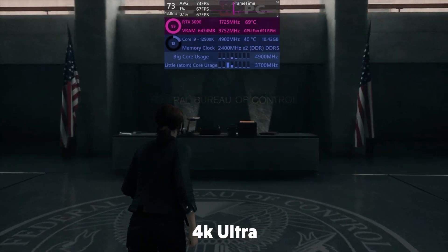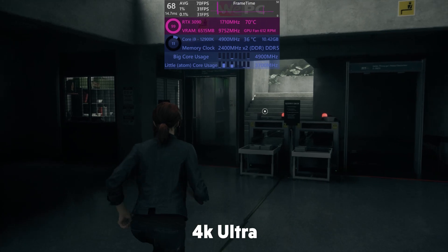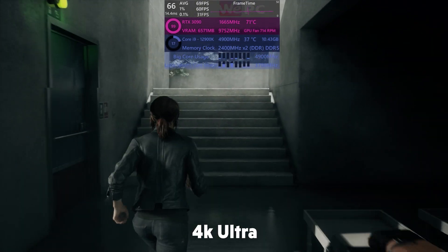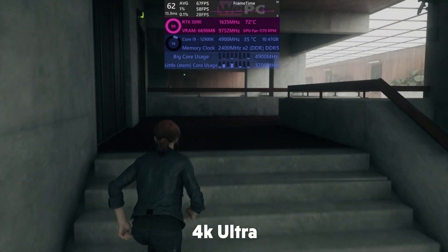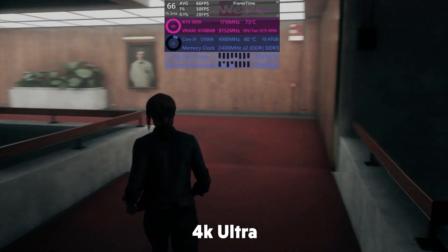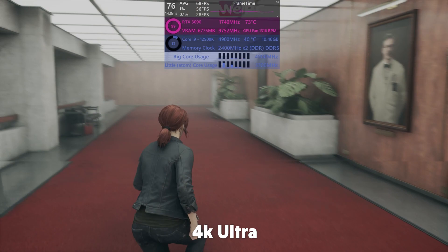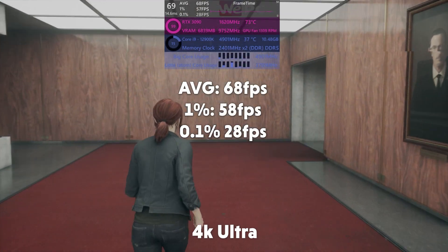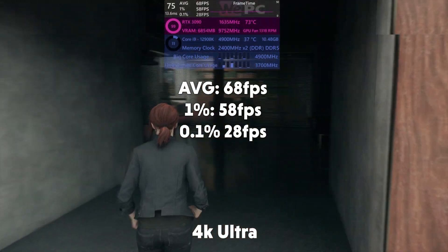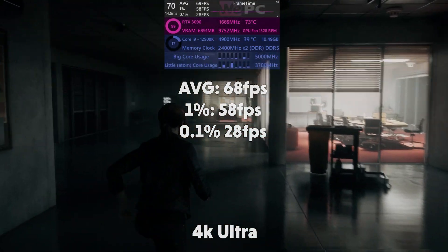Switching over into 4K, as you can see we're absolutely maxing out the 3090, using its full potential right now, and the i9 is barely being used at all — it's really breezing through Control completely. Control in 4K gives us an FPS average of 68, 1% of 58, and 0.1% of 28.